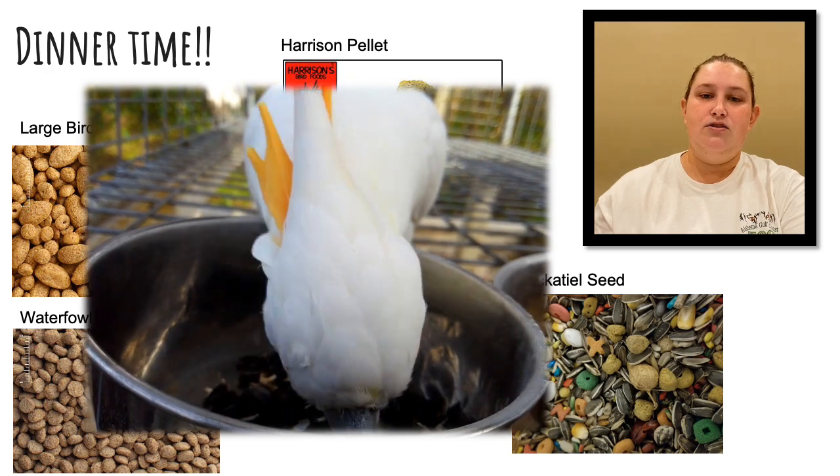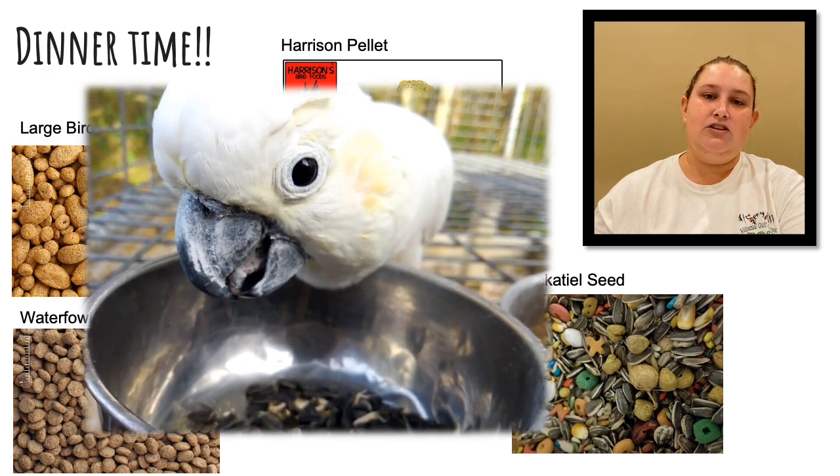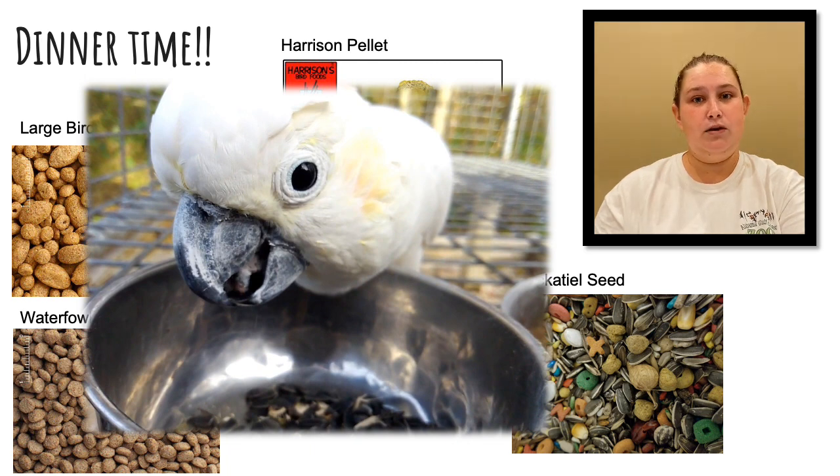As you can see from the video here, you can see our friend Spike using his tongue to manipulate the seeds so that he is able to crack them.